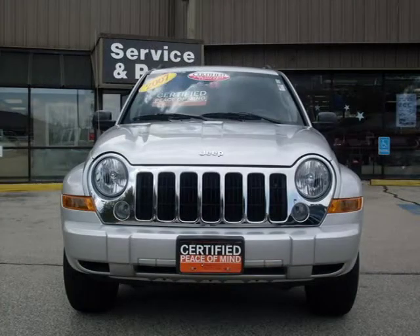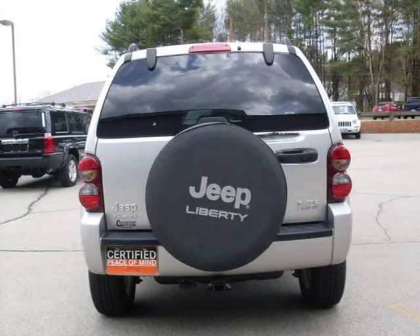For more information on this great SUV, please click the link to the right. Thank you.